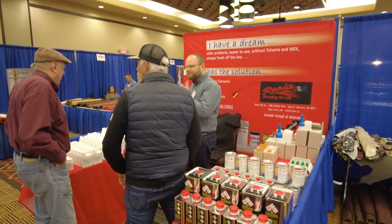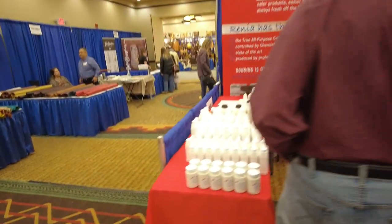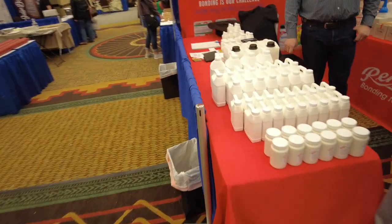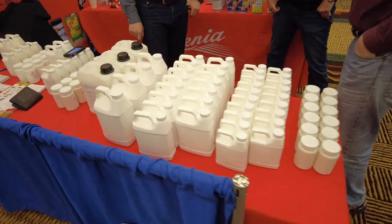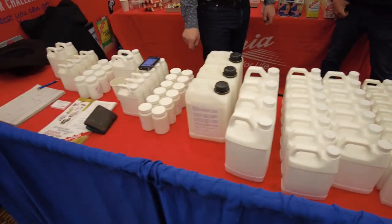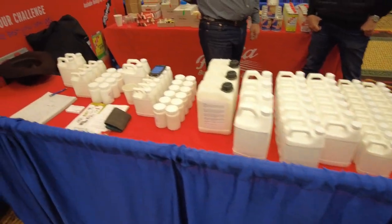This is Dr. Rainer of the Rainer glue company. This is the gentleman that invented all the water-based glues and contact cement, some things like that. Every once in a while we have them available at Makers, but not too often. But anyway, he always brings a big showing to the shows.